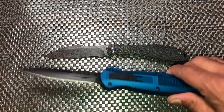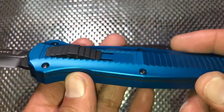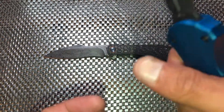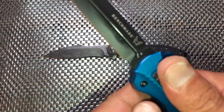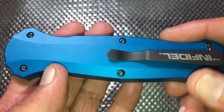Benchmade has done pretty well with this — it does seem to be flying off the shelves, and it's pretty easy to see why. Myself, I'm not a big OTF fan, but this is one that I would happily own.